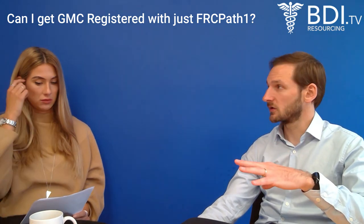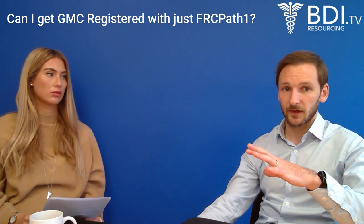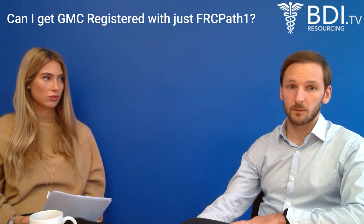That leads on to question two: can I get GMC registered with just FRCPath Part 1? Only if you were to sit PLAB and apply that way. If you were hoping to sit FRCPath Part 1 and then do a language qualification and then apply, unfortunately that isn't going to work. You have to have full FRCPath if you're going to use the qualification as evidence for your postgraduate medical qualification for your GMC licence. So if you've got FRCPath Part 1 only, you would still have to go through PLAB.